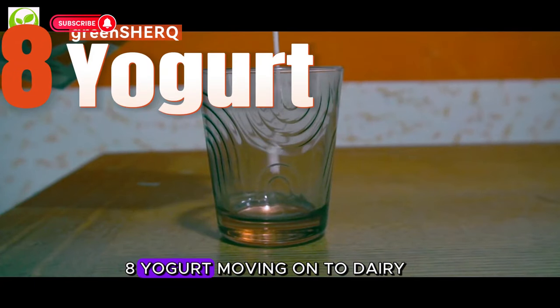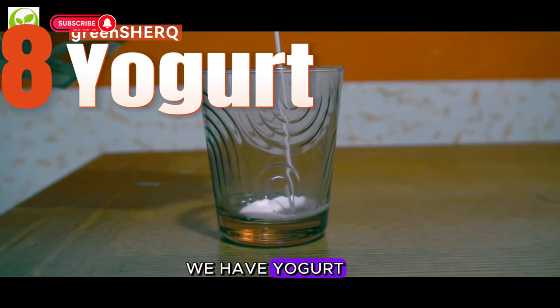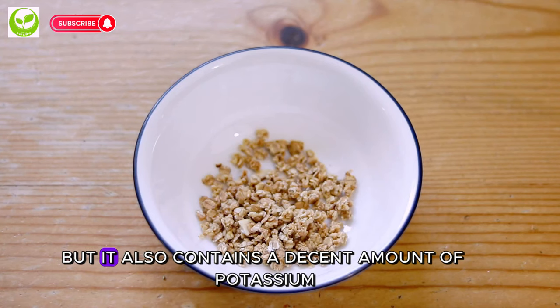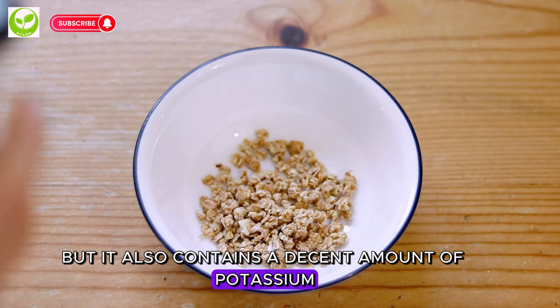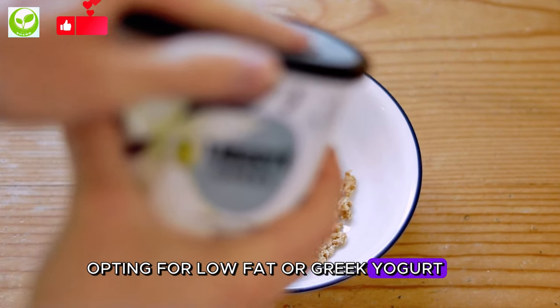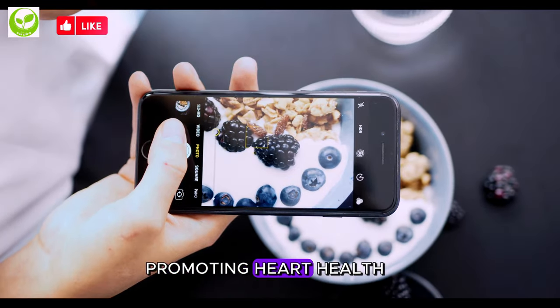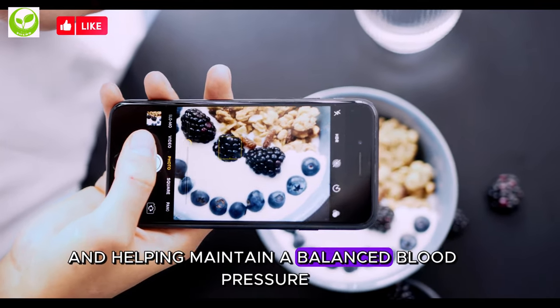8. Yogurt. Moving on to dairy, we have yogurt. Not only is yogurt a tasty and versatile option, but it also contains a decent amount of potassium. Opting for low-fat or Greek yogurt adds a healthy dose of this essential mineral to your diet, promoting heart health and helping maintain a balanced blood pressure.